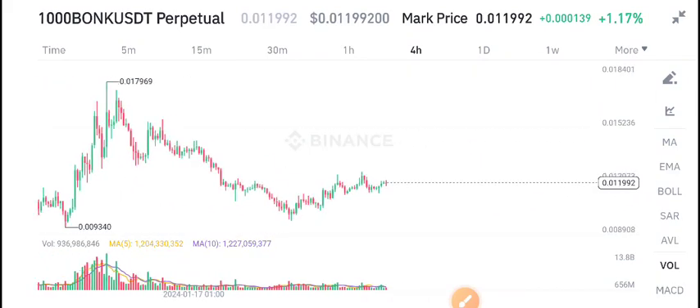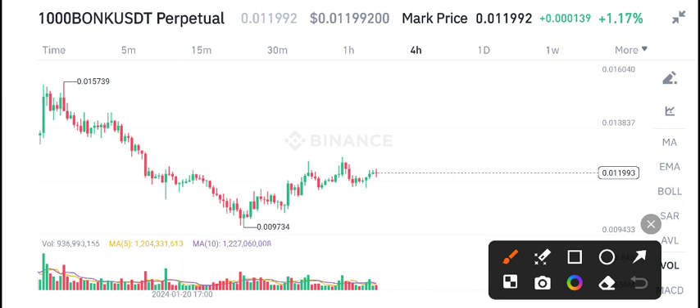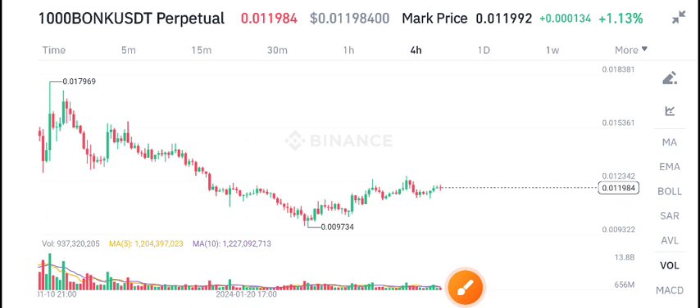Currently there is no high volume in the market. Once I see a confirmed breakout and confirmed volume, I will give a scalping signal for BONK/USDT. Currently I'm giving a call for swing traders to buy Bonk coin. For intraday and scalping signals, you have to join us on Telegram.